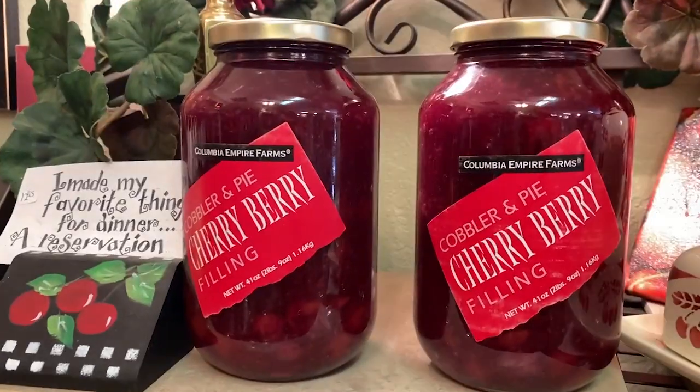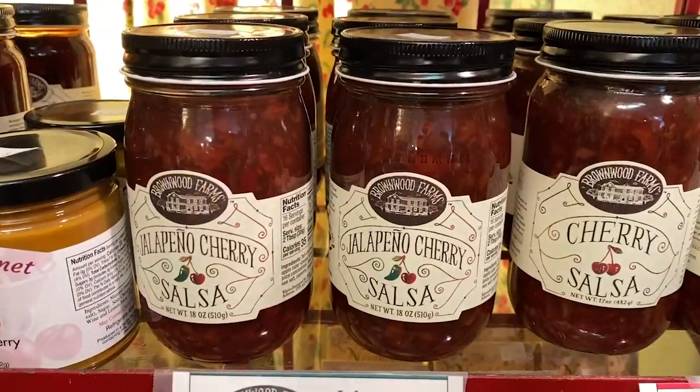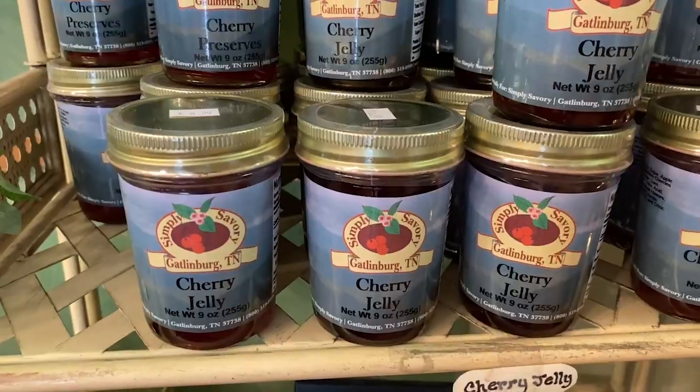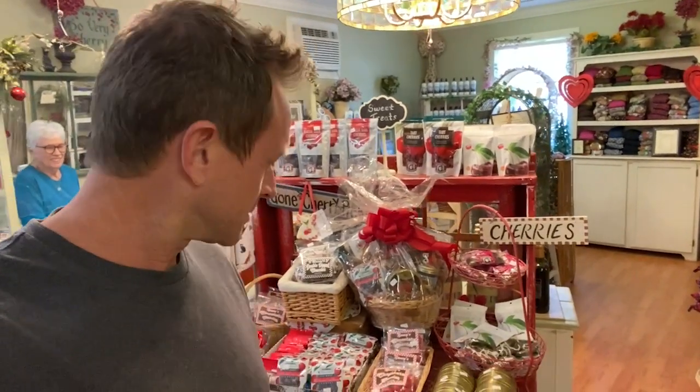Friends, you may know cherries are my favorite food — and pistachios. But this store is all cherries, everything in it. They have more than what I thought: cherry filling, cherry barbecue sauce, cherry salsa, chocolate covered cherry, coffee, cherry jelly, and tons of other cherry stuff. There's even cherry balsamic vinegar.